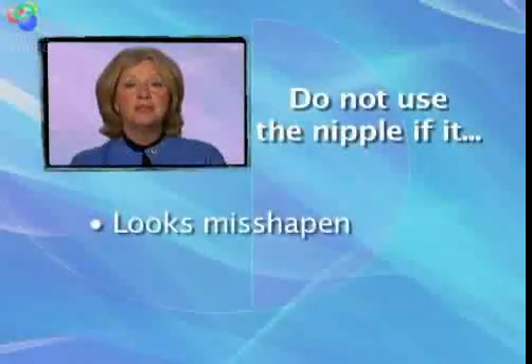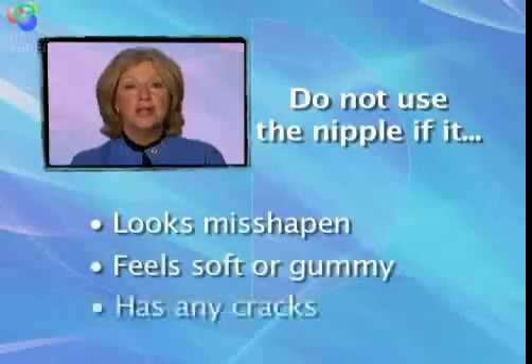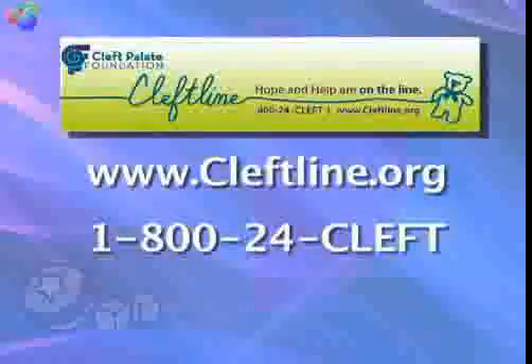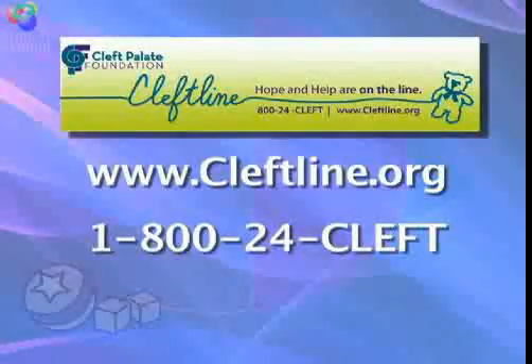If the nipple looks misshapen, feels soft or gummy, or has any cracks, it is time to throw it away and use a new nipple. Be patient. You have to really have a lot of patience, and let your family members and spouses know that patience is going to help in these times of frustration. But everything will come if you're just patient and calm, and it will all work out. For ordering information, go to cleftline.org or call 1-800-24-CLEFT.